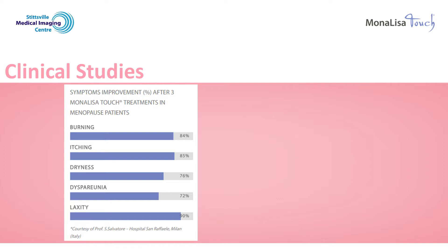Here are the results from two different studies. The table on the left shows the results from a group of menopausal women. After three treatments with the Mona Lisa Touch, 84% of women described a decrease in vulvar burning, 85% described a decrease in vulvar itching, 76% described improved dryness of the vulva and vagina, 72% had reduced pain with intercourse, and 90% noticed their vagina had more normal tone.